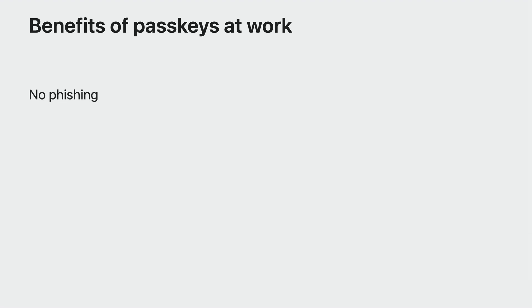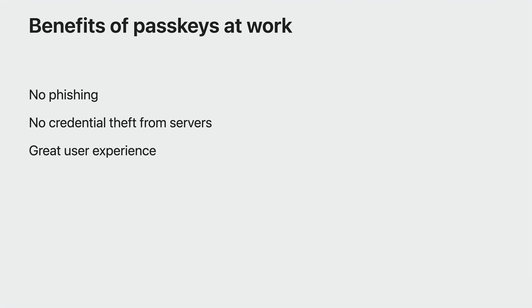Since this is a lot to digest, let me recap the unique benefits of passkeys for businesses. No phishing—passwords and popular forms of 2FA you use to protect your employees today are often phishable, but passkeys are phishing resistant. No credential theft from servers—password hashes can be stolen from servers in a breach, but with passkeys, there is nothing worth stealing from the server because it only stores a public key. And great user experience—with passwords, employees have to deal with annoying password complexity and rotation requirements. With passkeys, they just use Face ID or Touch ID and they're done. Passkeys are a win-win: more secure credentials to protect accounts at work, paired with the user experience your employees will love.